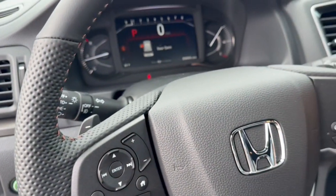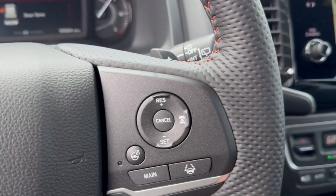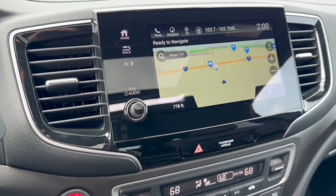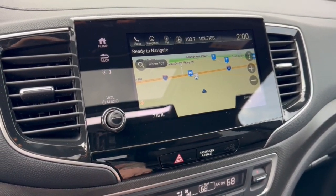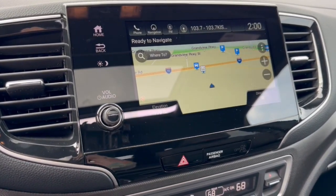Forward collision warnings as well as lane departure warnings. You've got your Econ button, leather-wrapped steering wheel, adaptive cruise control, heated steering wheel, and paddle shifters. There's a push-start engine, navigation, and a rear backup camera.